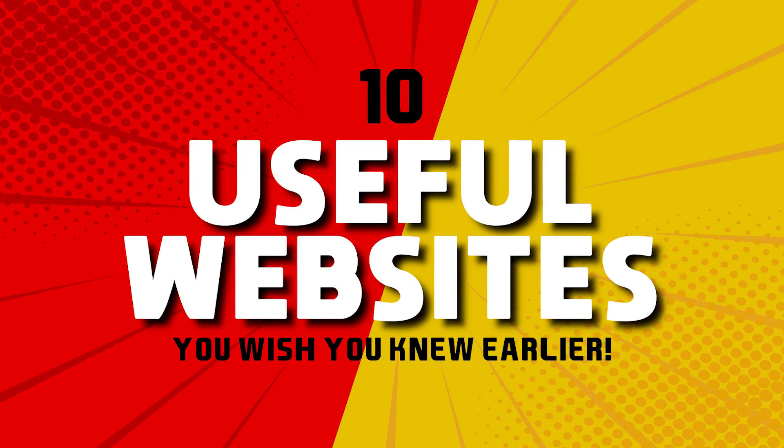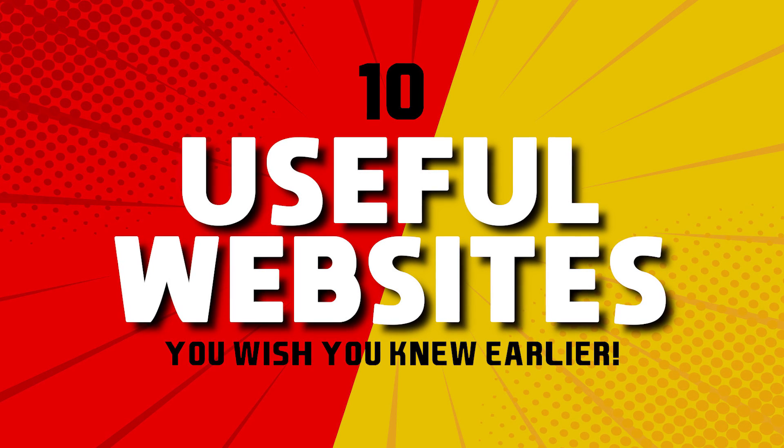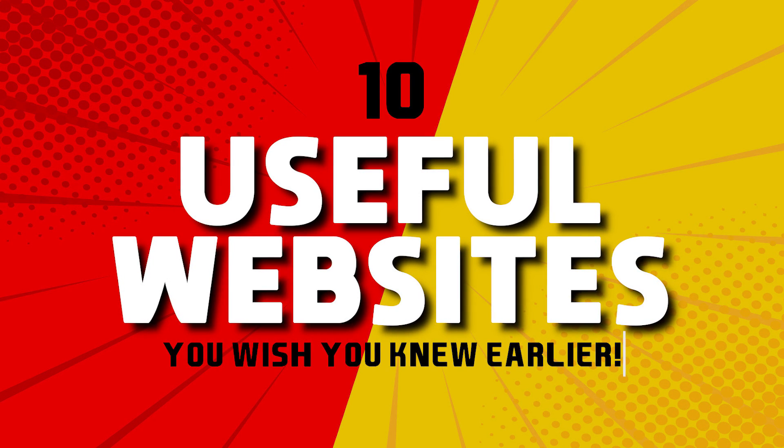It's that time again for this year's edition of Useful Websites. These 10 websites I'll be showing you are in various categories that some of you might know about, along with ones that you'll wish you knew about earlier. Coming up next on TechGumbo.